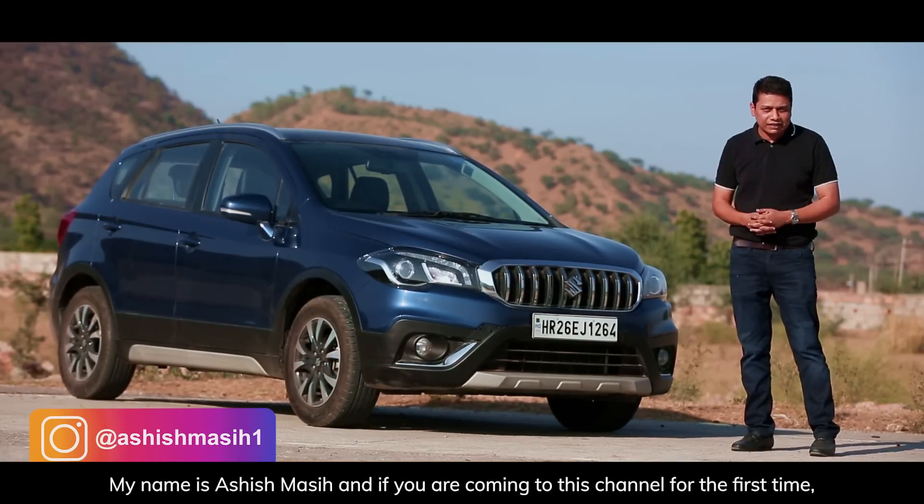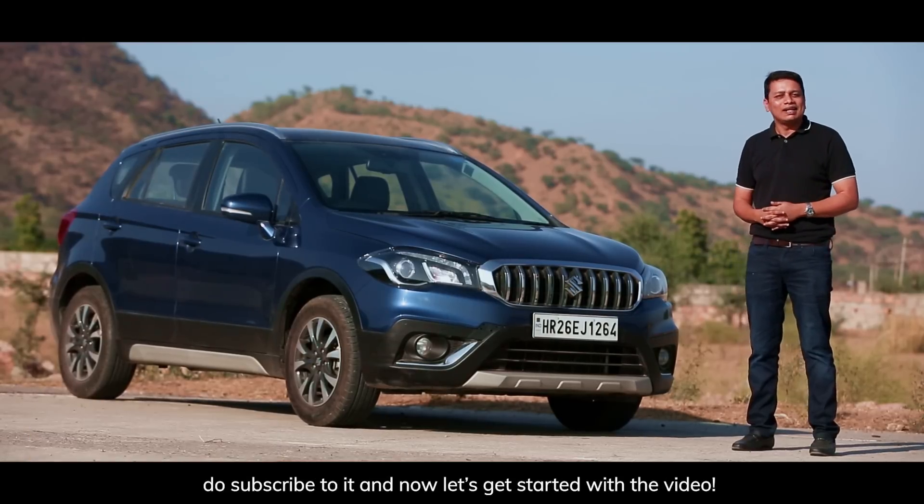My name is Ashish Masih. If you're coming on this channel for the first time, do subscribe, and now let's get started with the video.